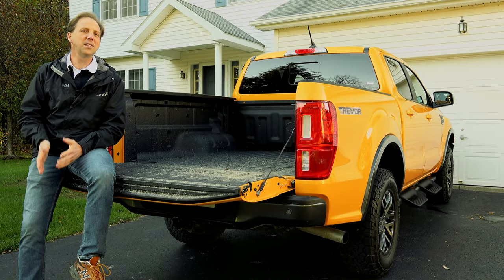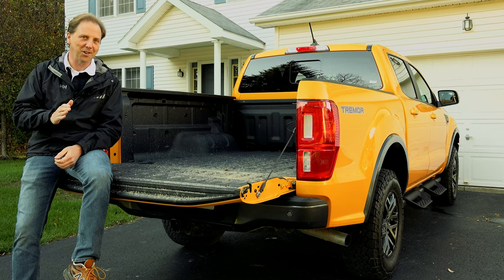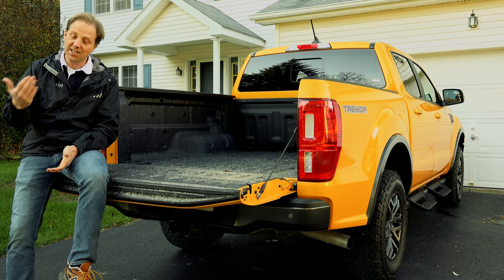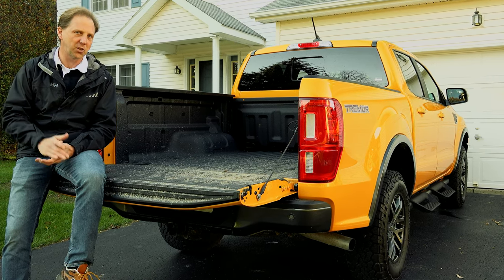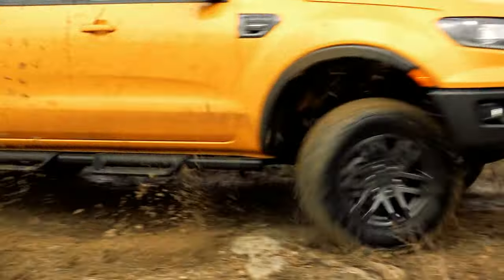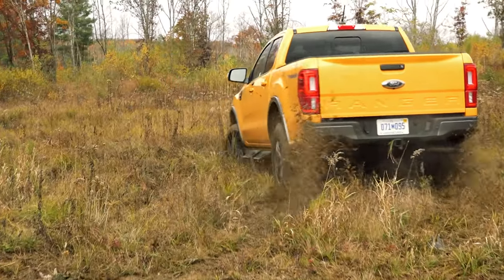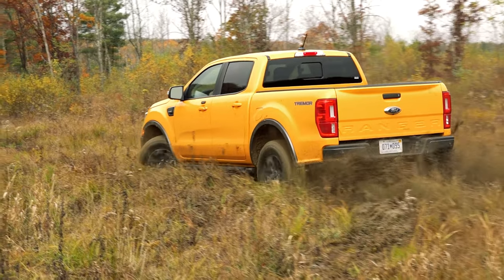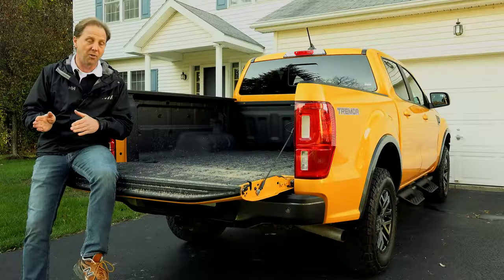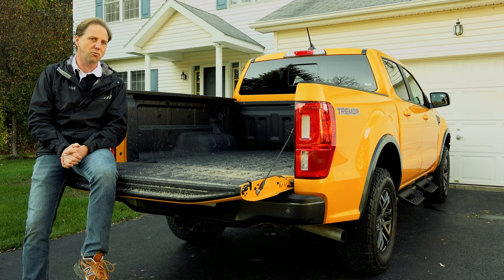Following the off-road oriented Super Duty Tremor comes this Tremor package for the Ranger, giving customers a truck with even more capability, taking it several notches beyond the already available FX4 package. A lifted suspension provides nearly an additional inch of ground clearance which, combined with these new 32-inch grabber tires, improves the Ranger's off-road metrics. Fox shocks with dual reservoirs at the rear and hydraulic rebound stops keep things comfortable even over the most severe terrain.